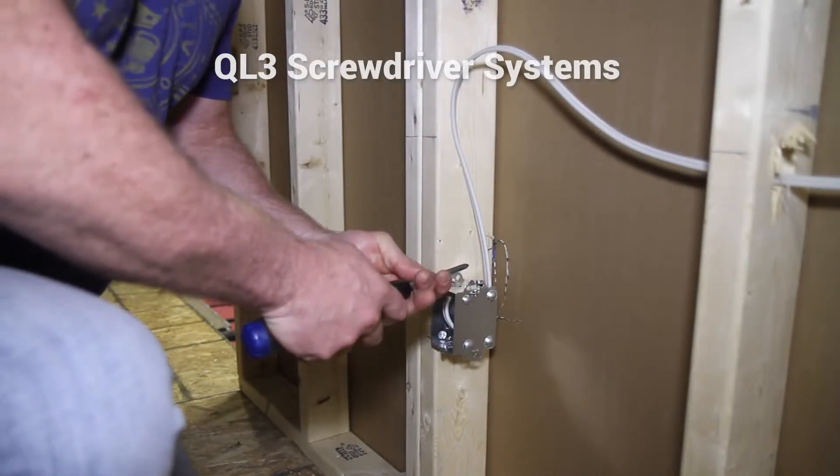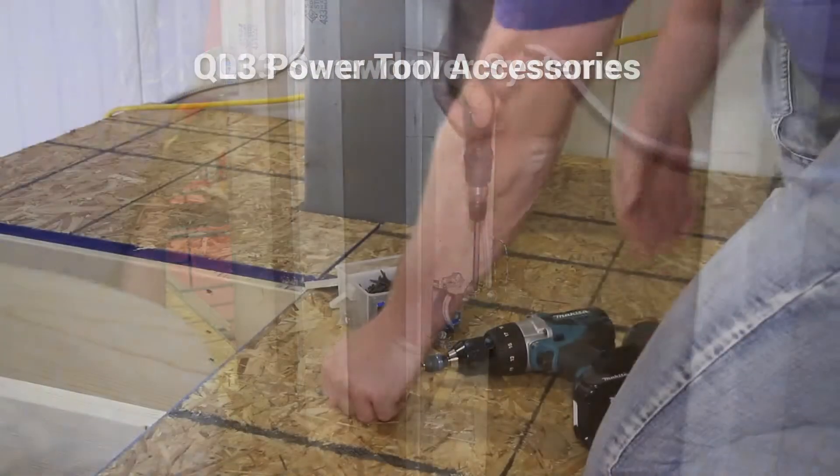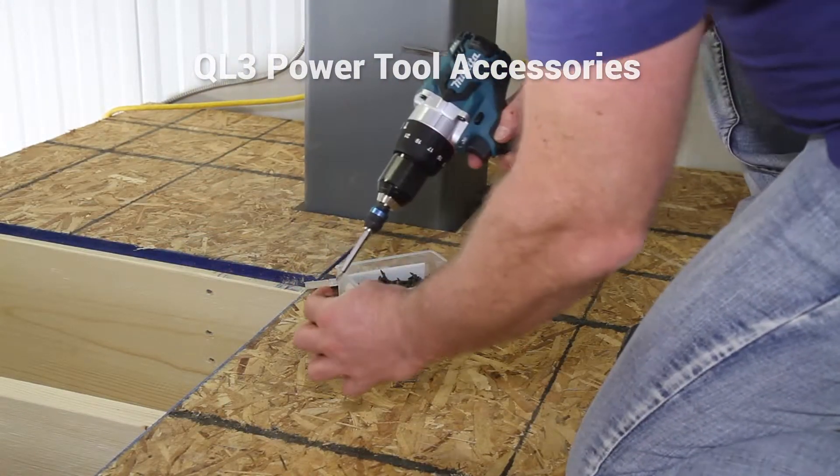QL3 provides the most innovative versatile quick connect screwdriver system. QL3 delivers the safest, secure, and professional quick connect power tool accessory system.